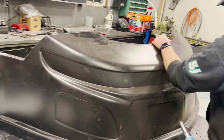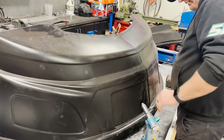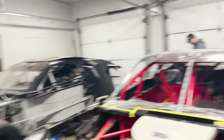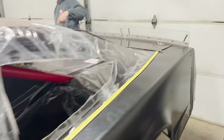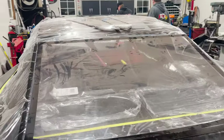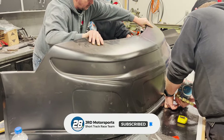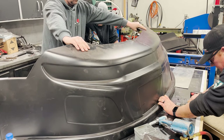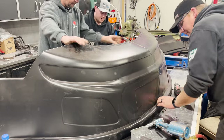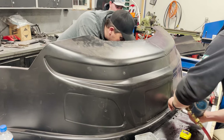Nothing better than a good nose — brand new nose. Look at that, we got a window now. Bumper wires are in. The fender's really good too, the inside and all. We'll have the T-Rex do it.